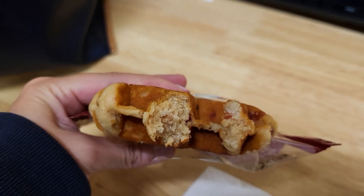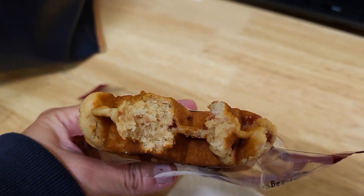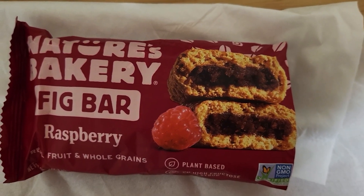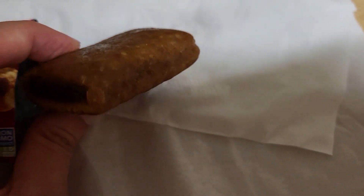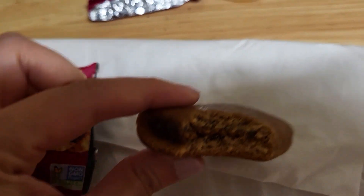The next snack is Nature Bakery fig bars, raspberry flavor. I wouldn't say this is the healthiest bar if you look at the nutrition, but it had decent flavor and after eating it you will be full if that is what you want. The filling was again too sweet for me. I ate one small piece at a time, and that was good for one sitting.